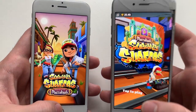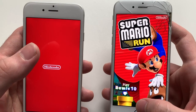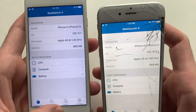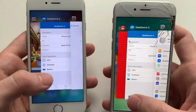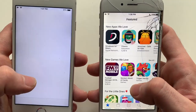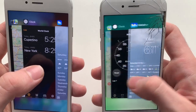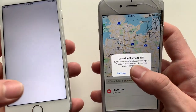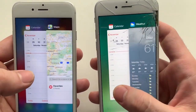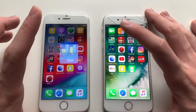Subway Surfers — iOS 10 successfully kept it in the background, iOS 12.1 failed. Mario Run — both had to refresh. Geekbench 4 — both had to refresh, this one froze. Settings — iOS 12 had to refresh. iTunes — both had to refresh. App Store — both had to refresh. Maps — both had to refresh. Camera — both had to refresh. Definitely iOS 10 is better in RAM management than iOS 12.1.